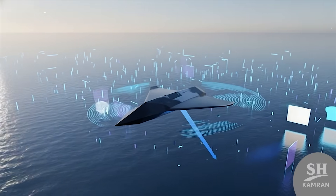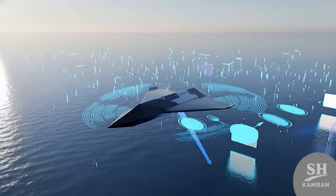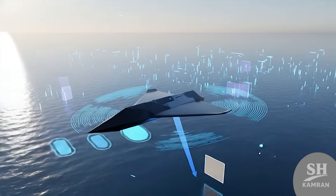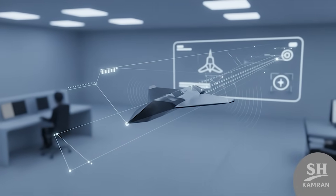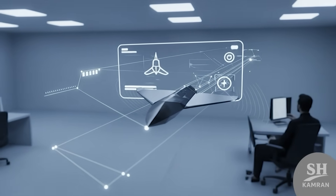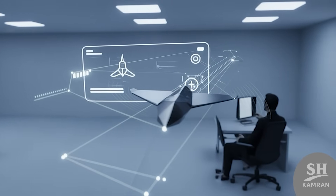Another technical point is the data link. This drone can send images live to the ground station. The commander can watch the impact moment in real time on screen. This is very important for assessing damage and operation results.